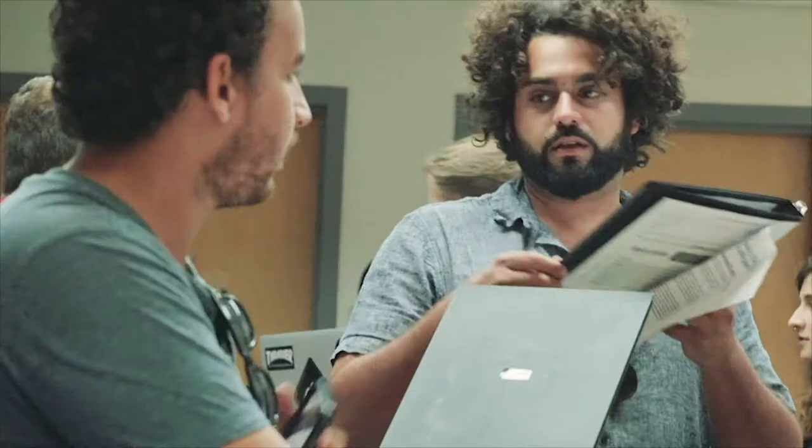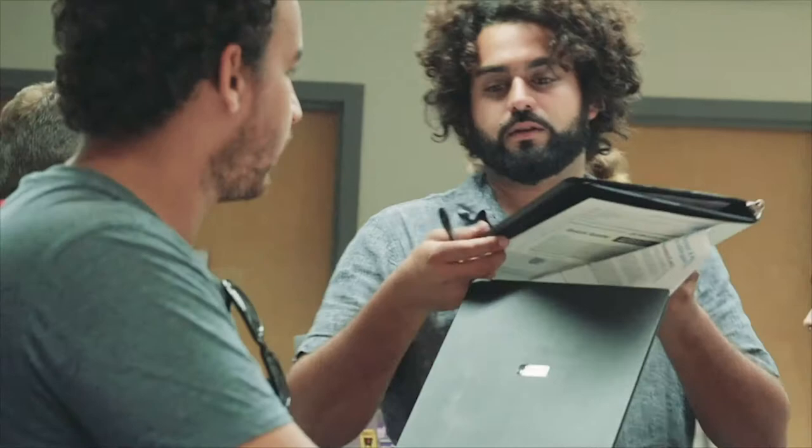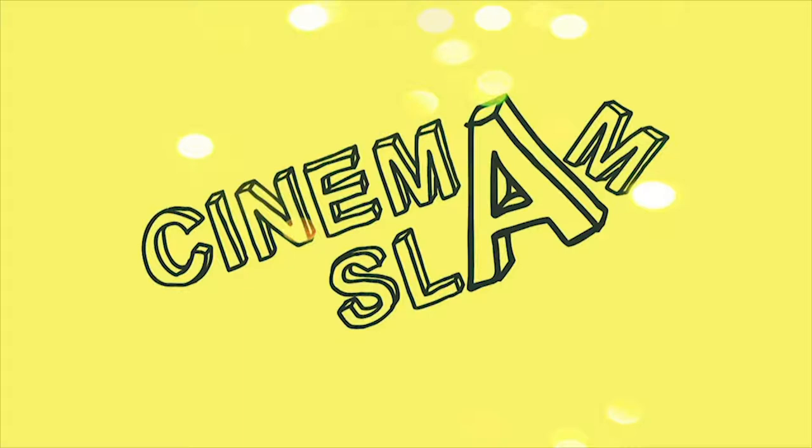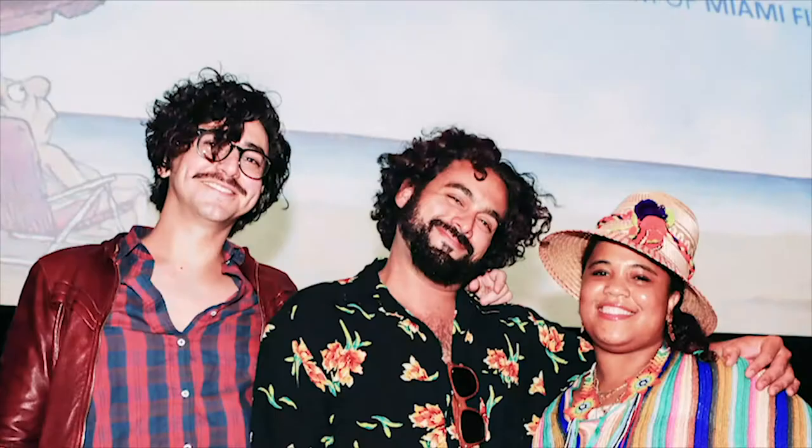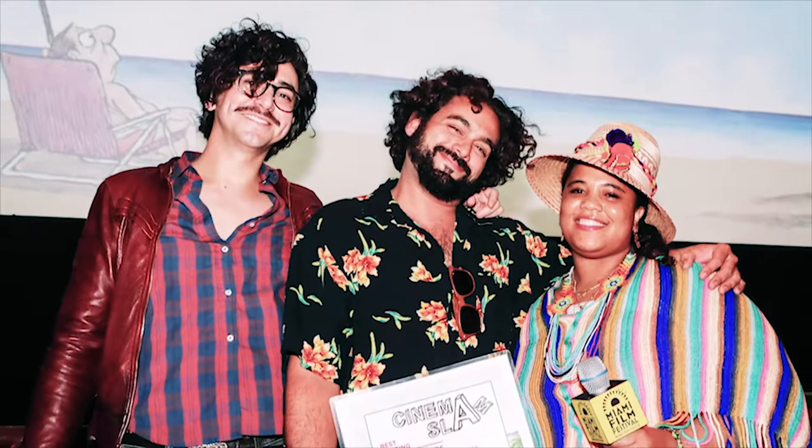In the spring, the students put their work to the test, submitting their film to CinemaSlam, Miami Film Festival's film school competition. Open to any student enrolled in participating South Florida colleges and universities, CinemaSlam aims to showcase student films. René de Dios took home several awards this year: Best Director, Best Writing, Best Technical Achievement, and the Grand Prize — the CinemaSlam 2018 Champion — along with the Sarah Fuller Scholarship.